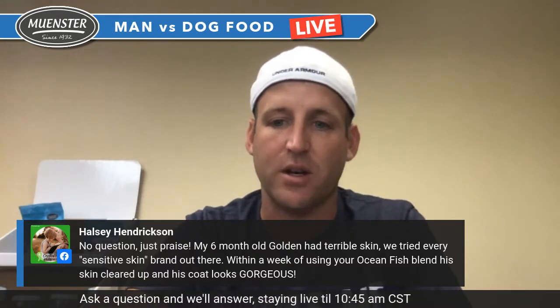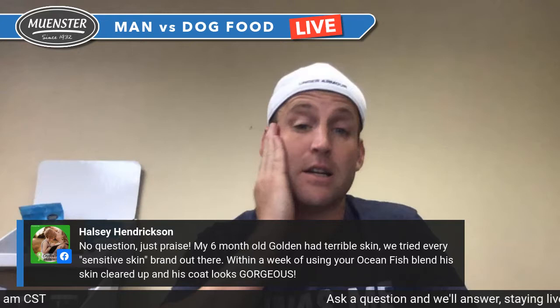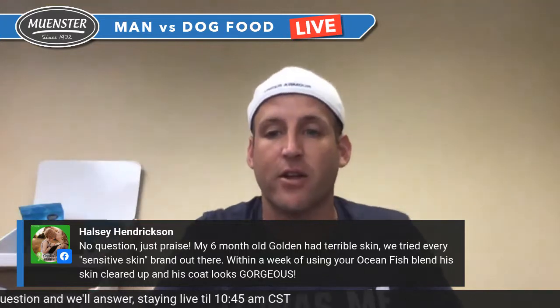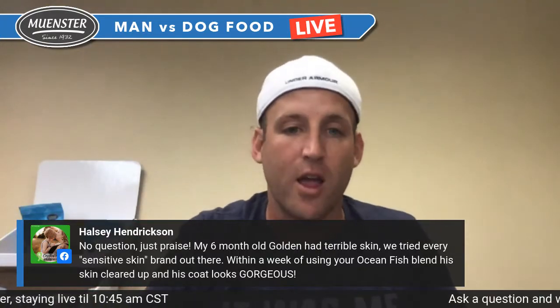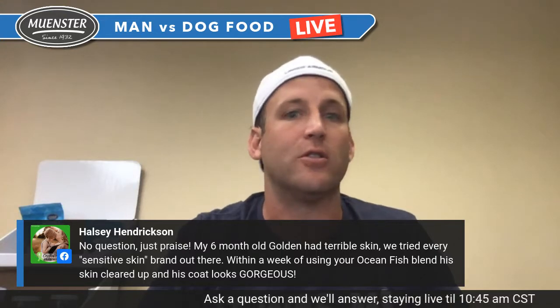Thank you, Hayley! Hayley's golden did awesome on Munster — that is super exciting. I also had ocean fish and check out this skin — how great does that look? You should have seen my hair last week after the coconut oil — it was pretty amazing. Eddie's scalp was glowing for at least three days too. Kevin, what kind of cats do you have?